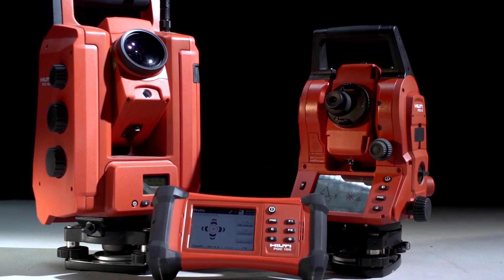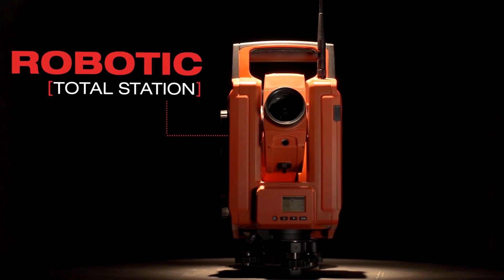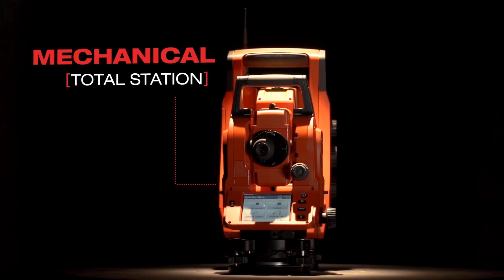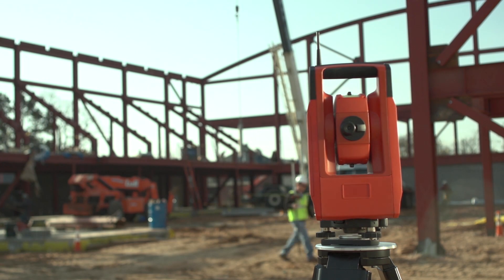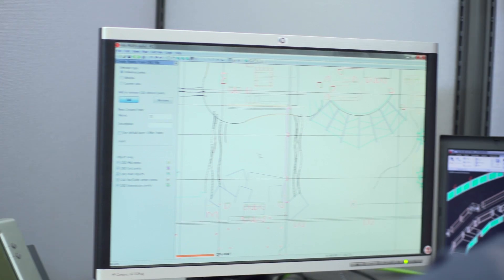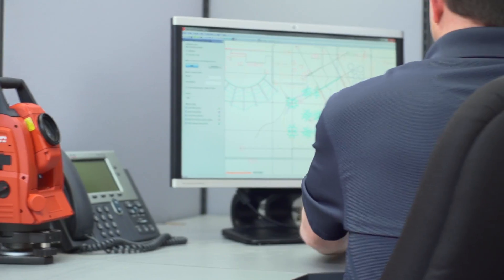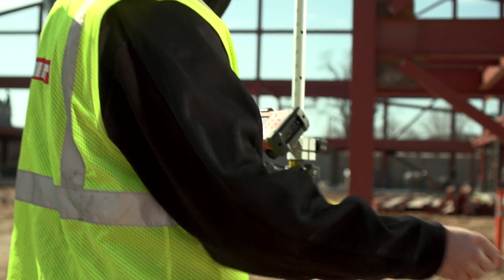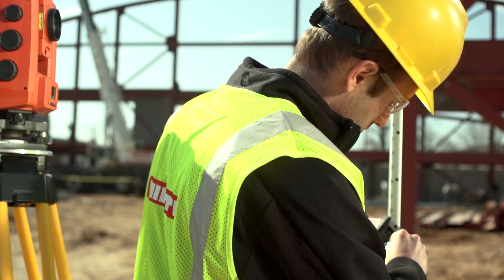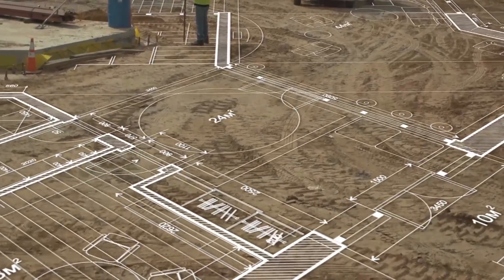Hilti has completely rethought the way layout work is done with the all-new Hilti robotic total station and Hilti mechanical total station, specifically designed to take the complexity out of job site layout. The innovation starts with Hilti's easy-to-use PROFIS layout and point creator, which extracts relevant data needed on your job site. This data can be taken to the robotic or mechanical total station for quick and easy site layout, truly putting the plans on your job.